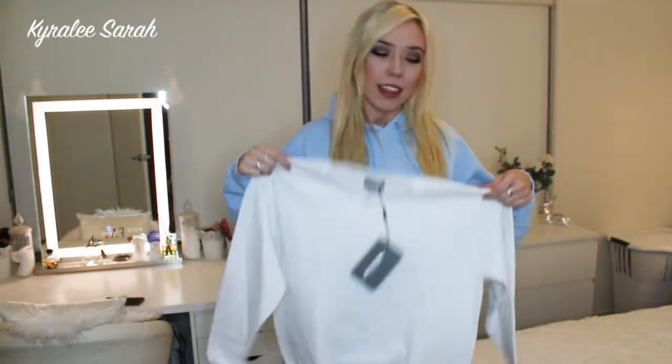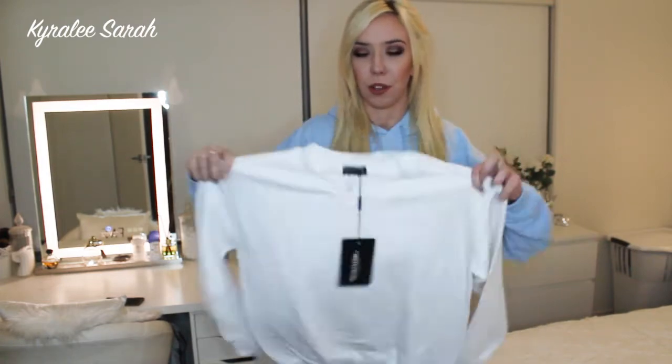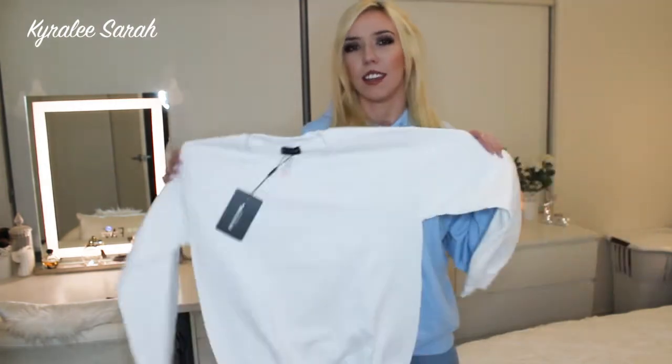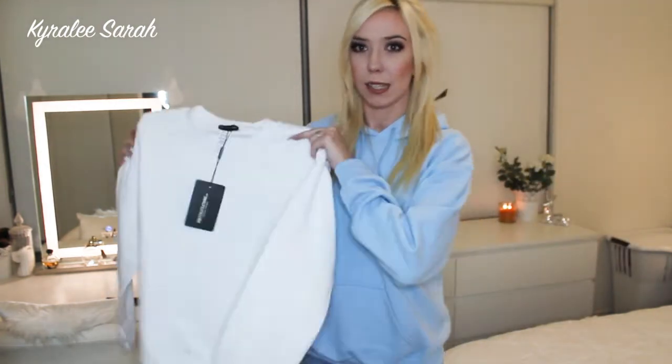I might as well just get all my jumpers out of the way so you guys can see. This is a simple white one that is very similar to the grey one — it just has no wording or anything on it at all. I thought this one would be nice to layer under jackets with scarves and colourful things, so you can just layer it as much as you want.